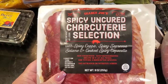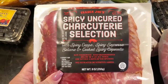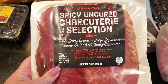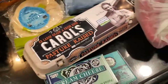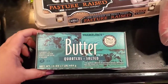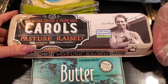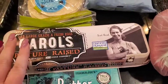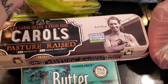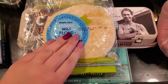They had something I've never seen there before — it's the spicy uncured charcuterie selection with spicy copa, spicy sopressata salami, and cooked spicy capicola. I like the capicola; my husband will eat all the rest. I got some cream cheese for the cannoli pie, some butter — their butter is our favorite — and Carol's pasture-raised eggs, which are also our favorite.